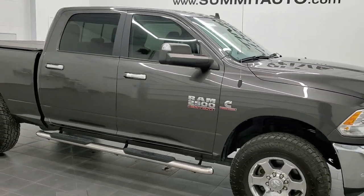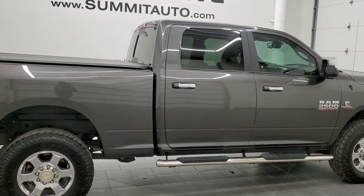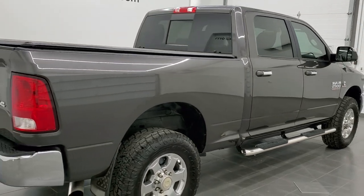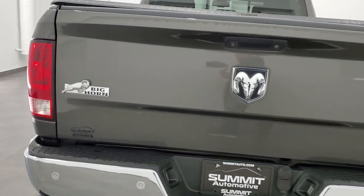Hey, this is Brett and this 2018 Ram 2500 Crew Cab Short Box Bighorn Package is stock number 12433Z. We are here at Summit Automotive in Fond du Lac, Wisconsin, your new and used heavy duty truck and Ram headquarters.